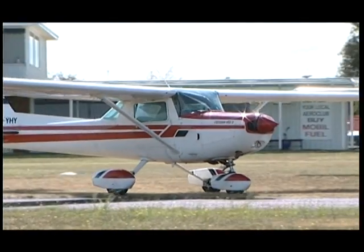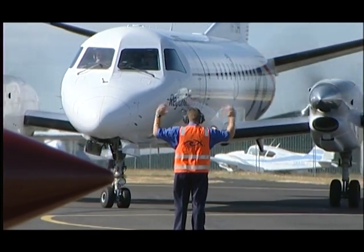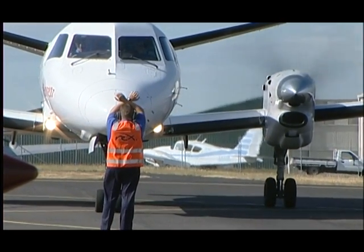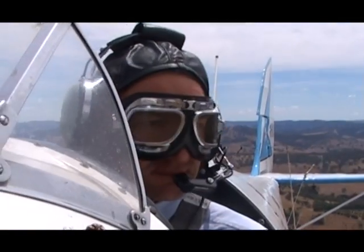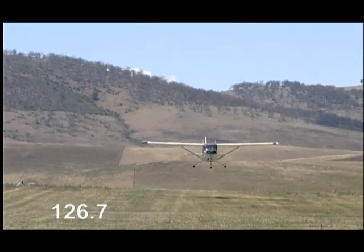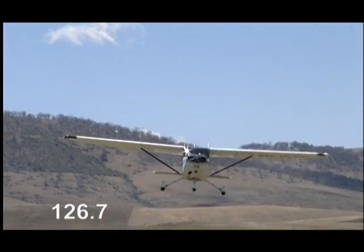At busy aerodromes, particularly those used by airline aircraft, all aircraft must carry and use a radio. The en-route supplement and the charts show this radio requirement with an R in brackets after the frequency. When operating at aerodromes and landing sites without a published frequency, monitor and make the appropriate broadcasts on the multicom frequency, 126.7.